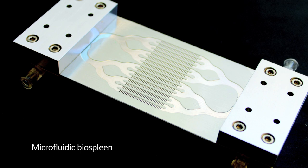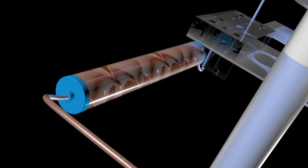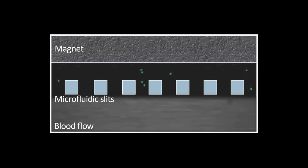The idea was that through a dialysis-like device, we could have the blood go out of a patient and we would mix in magnetic nanoparticles — very tiny particles coated with a capture agent that would bind pathogens. Then we'd literally use magnetic forces to pull the pathogens out of the flowing blood, and the cleansed blood would go back to the patient.